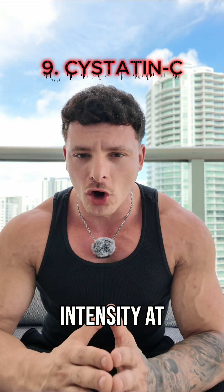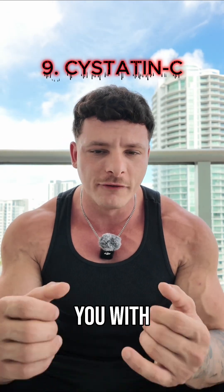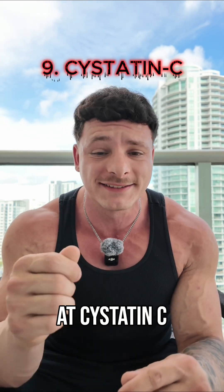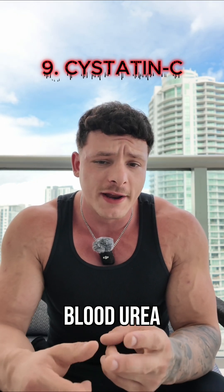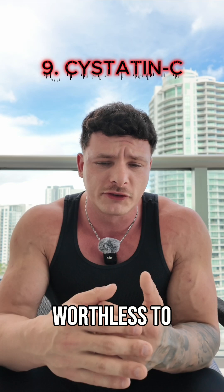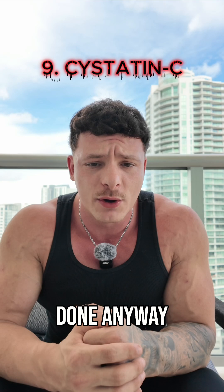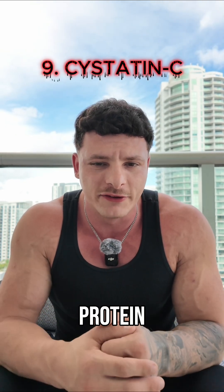If you work out with any intensity at all or you supplement creatine, chances are your doctor has probably tried to scare you with elevated BUN levels or creatinine levels. But if you want to actually see how your kidneys are operating, you need to look at cystatin C. If you work out, having elevated BUN — blood urea nitrogen — or creatinine levels is basically a given and essentially worthless to look at, and they're always going to be acutely elevated unless you took a few days off before getting your blood work done. These values are more associated with relative metabolic demand and protein turnover.